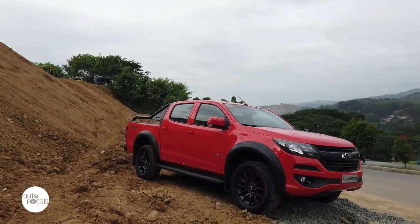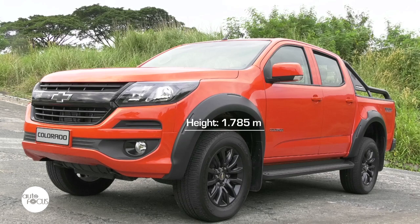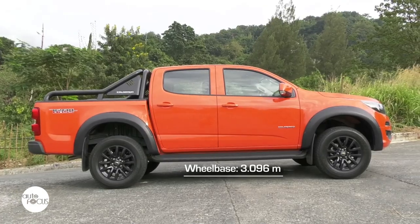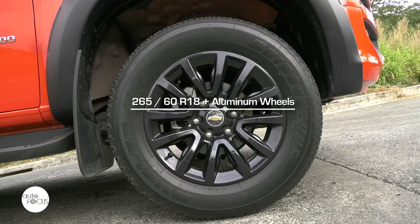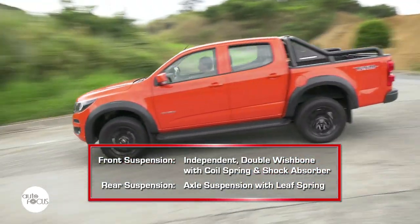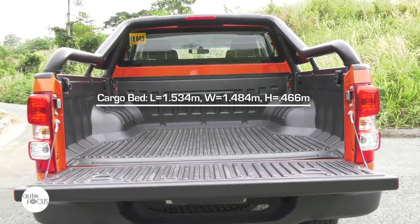The Colorado Trail Boss is on the large side of the midsize pickup market at 5.347 meters long, 2.132 meters wide, and 1.785 meters at its highest point. It has a long 3.096-meter wheelbase and a ground clearance of 220 millimeters, rolling on 265x60 R18 tires wrapped around black 18-inch by 7.5 rims. The suspension features independent double wishbones with coil spring and gas shock absorbers in front and axle suspension with leaf springs in the rear. The Trail Boss cargo bed measures 1.534 meters by 1.484 meters by 0.466 meters.